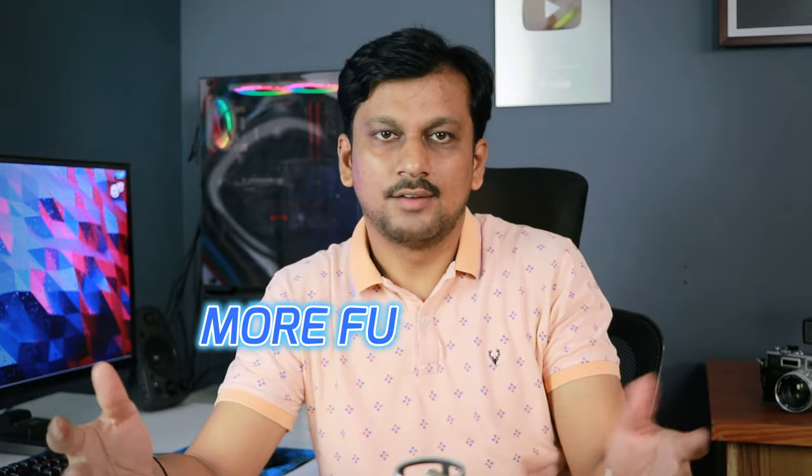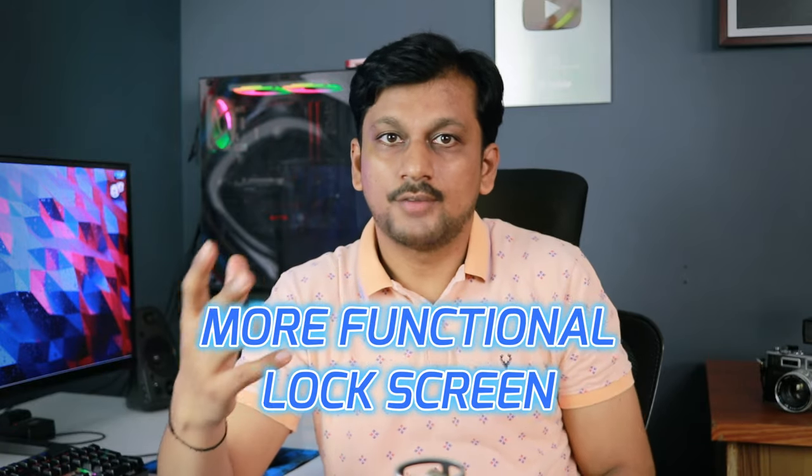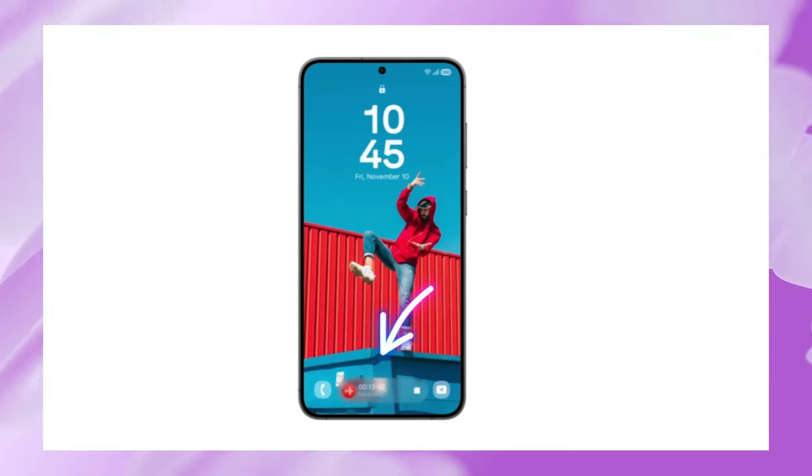Samsung is also introducing new smart notification management where you can prioritize, tap and hold to instantly reply, or get more options. The lock screen itself has been enhanced and made more functional — at the bottom you'll now see live tiles that you can customize and interact with without having to unlock your phone.